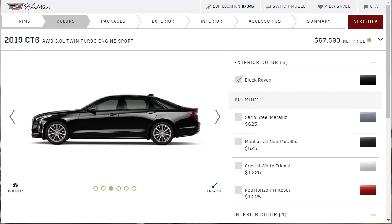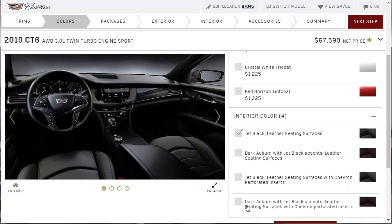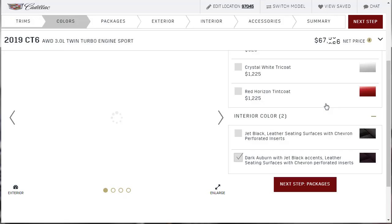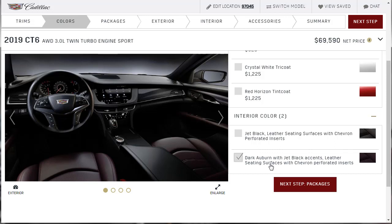For colors, they defaulted us to black. I'm actually going with the Black Raven — I was already thinking about a black Cadillac CT6 even before I started this video. For the interior, I want that dark auburn with jet black accent leather seating surfaces with chevron perforated inserts. To get that, we have to add the Comfort and Technology Package for $2,000 — probably stuff we want anyway, like the heads-up display. So now we have that Merlot interior. I think it would also look good on crystal white, but I'm going with black.